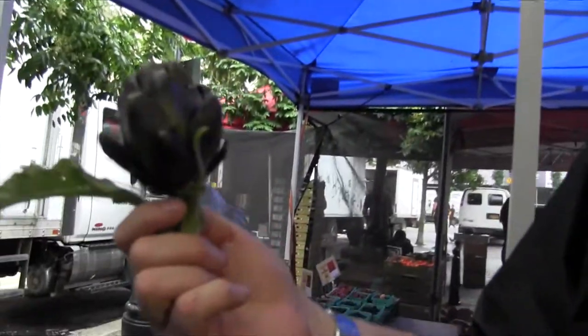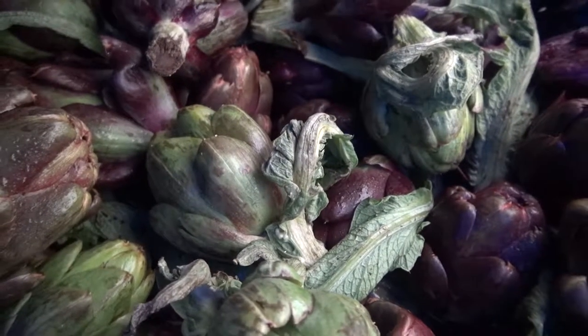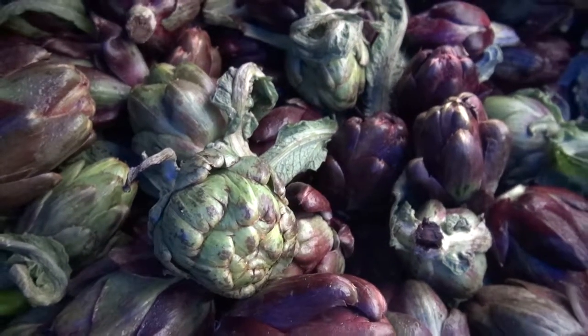These babies are called Little Baby Flower — that's the name of the variety. We had two varieties of artichokes: the red Sicilian artichokes and the green regular globe artichokes. Those were sold out within an hour and a half of us opening up. They looked beautiful and tasted good too — I had one.